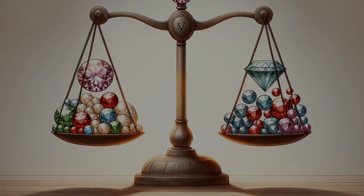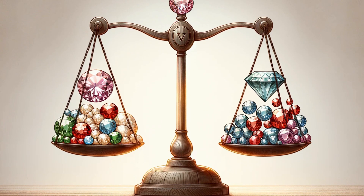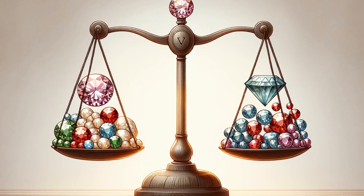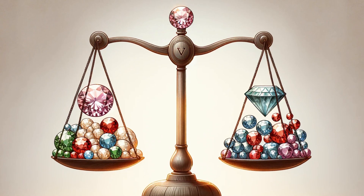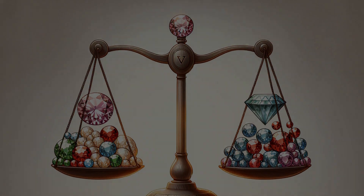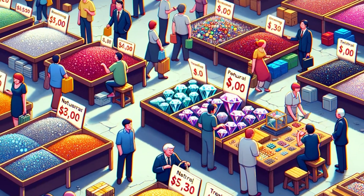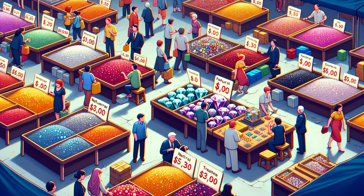As we delve deeper into the radiant world of gemstones, we encounter a crossroads of ethics. Is the beauty of an irradiated stone any less authentic than that of a stone mined from the earth's depths? The impact on the market is as varied as the stones themselves. Irradiated gemstones offer a more affordable option for many, bringing color and joy to those who may not have access to the rarer, untouched stones. Yet for purists, only the untouched gems hold true value.